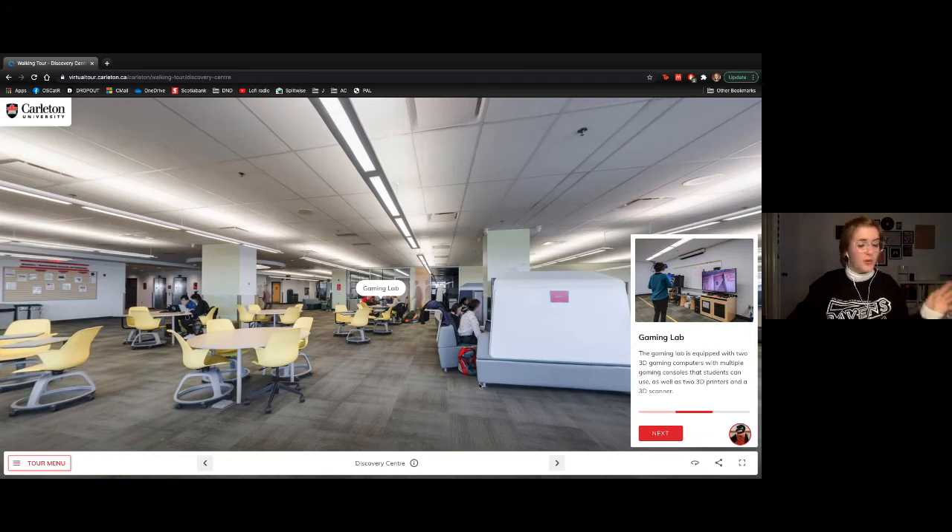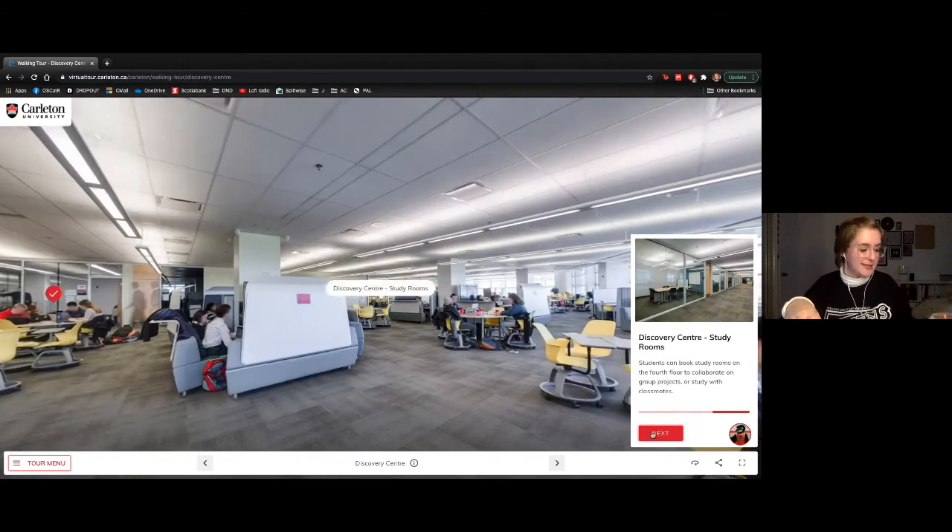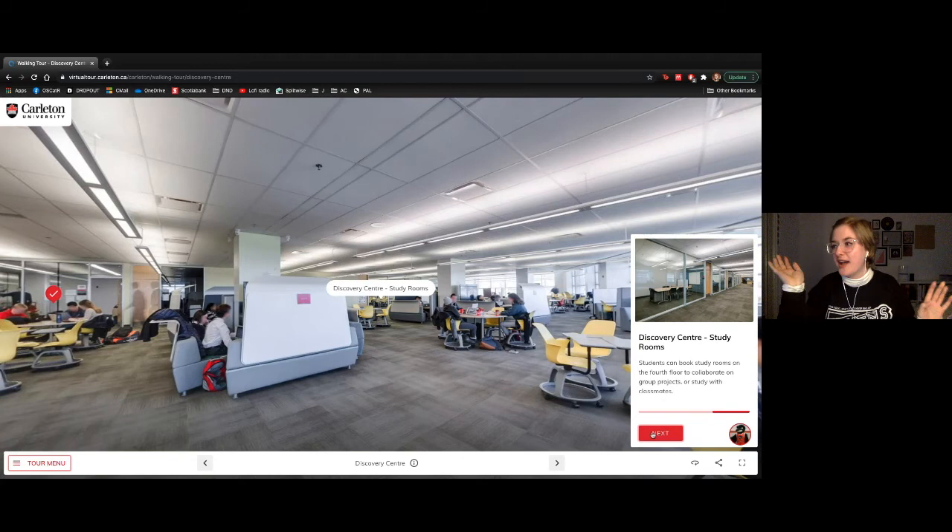You can rent out the gaming lab with your friends, which is super awesome. On the fourth floor there are also study rooms all over the library that you can book out completely free, so you and a group of friends working on a project together can always find a space to study.